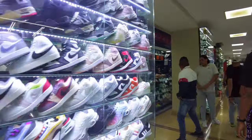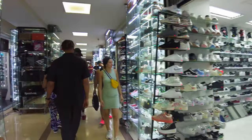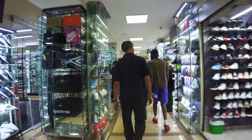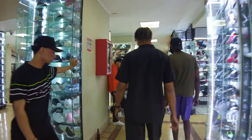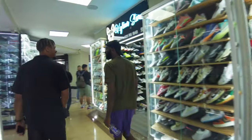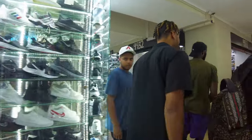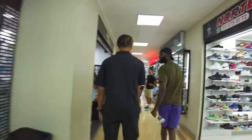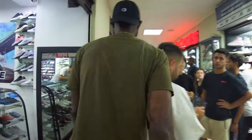You see the Jordan 1s, the Jordan Dunks right there. You see the Louis Vuitton shoes, the Nike Air Force 1s, even the bags — they have replica bags. My boys are seeing if they can get size 11 and 13 because big sizes are not found here easily. Again, these are all replica shoes.